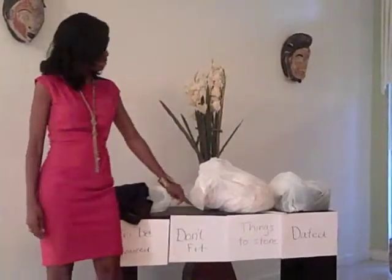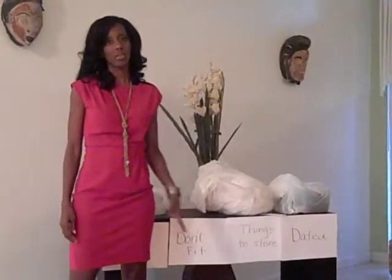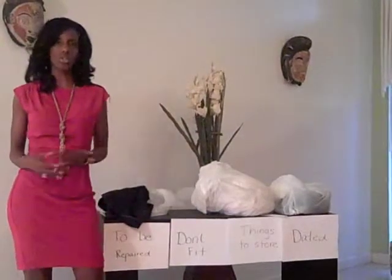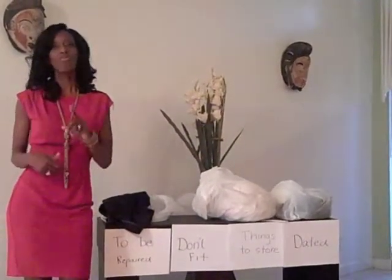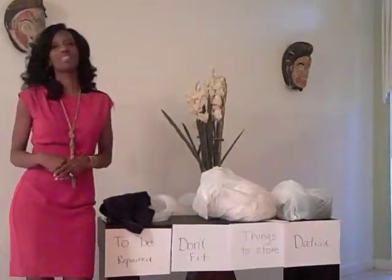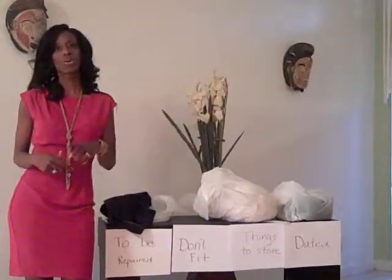The next category is to take out things that don't fit and put those all together — that means things that are too big or too small. So if you're hanging onto those skinny jeans, now's the time to get rid of them. We'll find you a pair of jeans that fit you perfectly, but anything that doesn't fit doesn't belong in your closet or wardrobe.